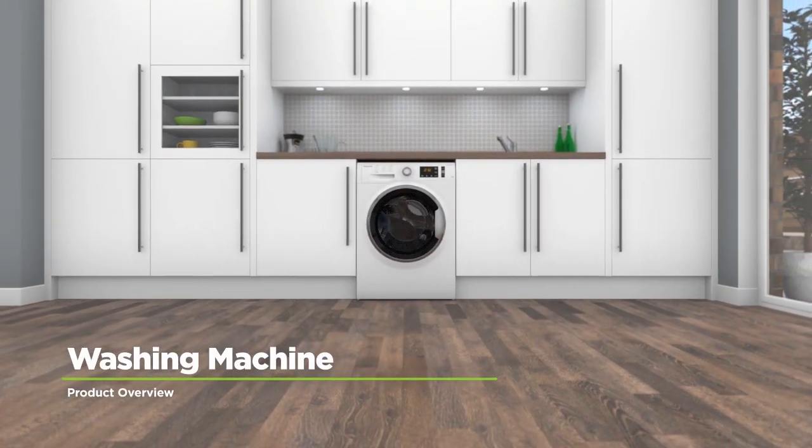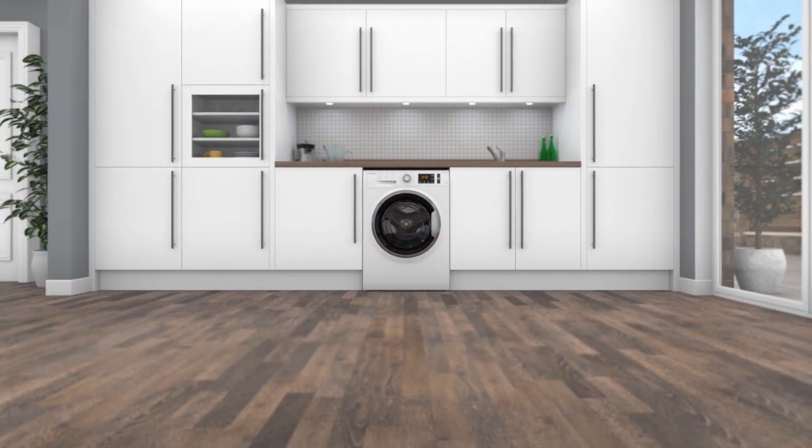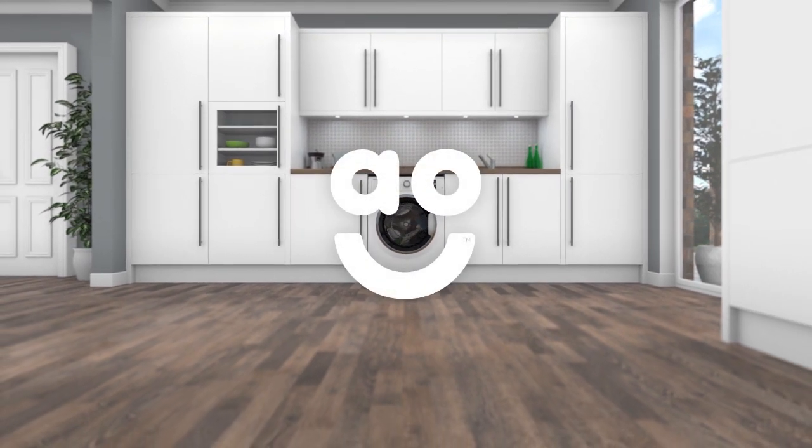Thanks to clever technology and an amazing performance, you'll always have wonderfully clean laundry with this eco-friendly washing machine from Hotpoint.